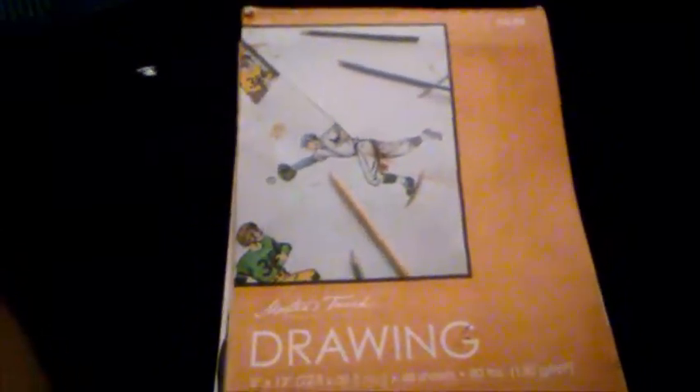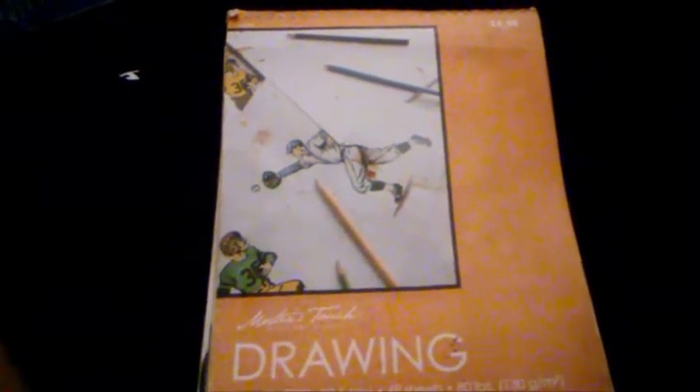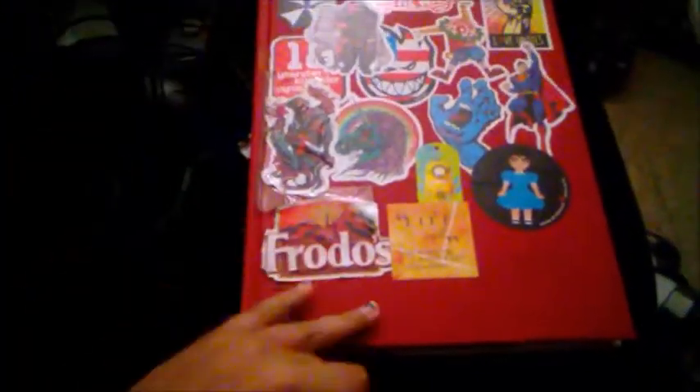Hey guys, it's me Rachel, and I'm gonna do my sketchbook tour for you guys. This sketchbook is one of my 12th grade graduation presents. Even though I was already sketching in another one, I flip-flop — it's a bad habit but I always do it. I'm still flip-flopping between this one and a small one somewhere over there, but we're going with this one because it's the most filled out.